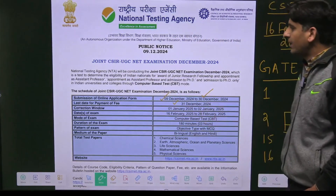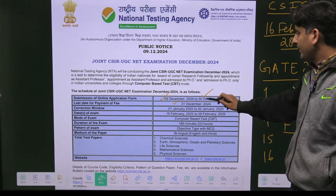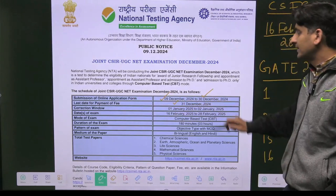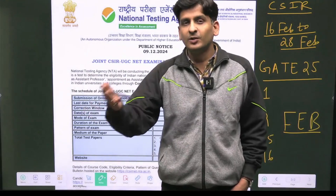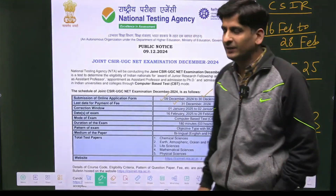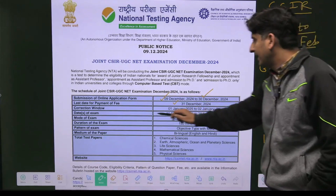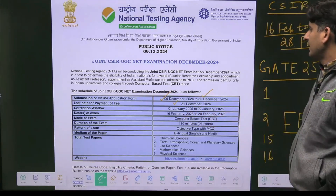Just note down the important dates: the online application form will start from today and will close on 30th December, and then the last date for payment of fee is 31st December. Please remember, sometimes you have to pay the form fee, sometimes you have to pay the fee — so be very very careful. The correction window will open from 1st January to 2nd January, and the mode of exam will be computer based.